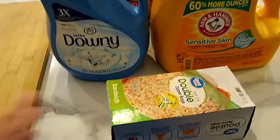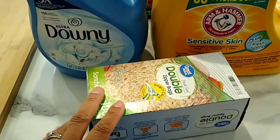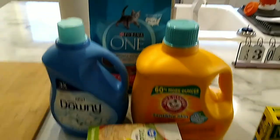The last non-food item we got — we needed some sandwich bags, so I picked up a box of the double zipper ones. It's a box of 100. So those are the non-food items we got.